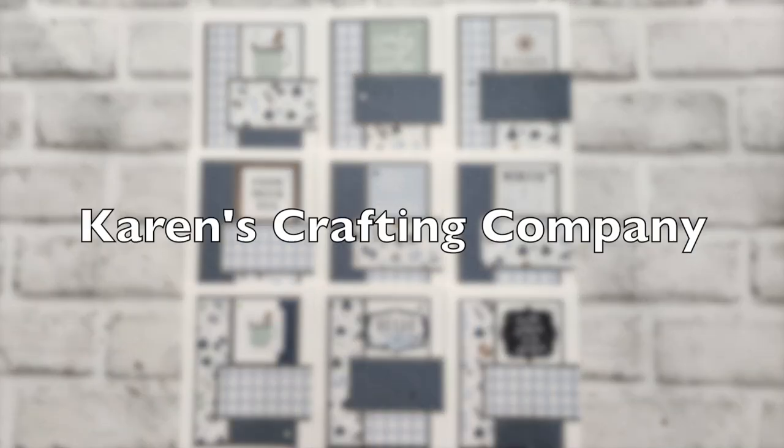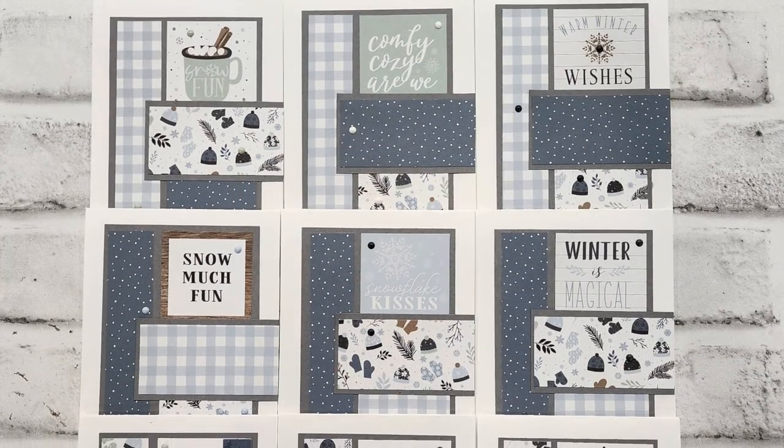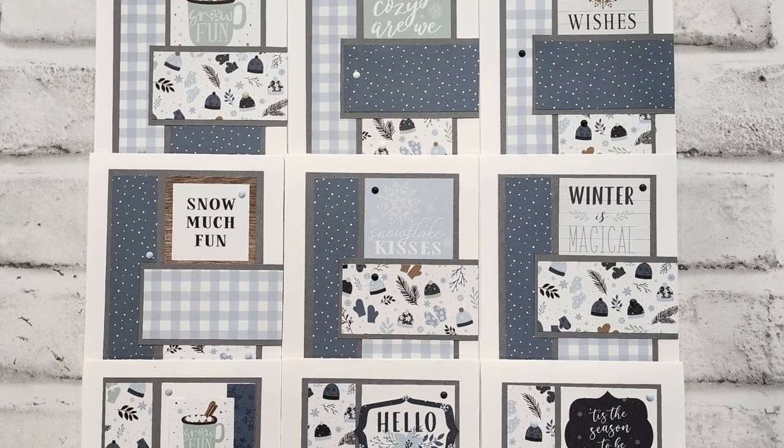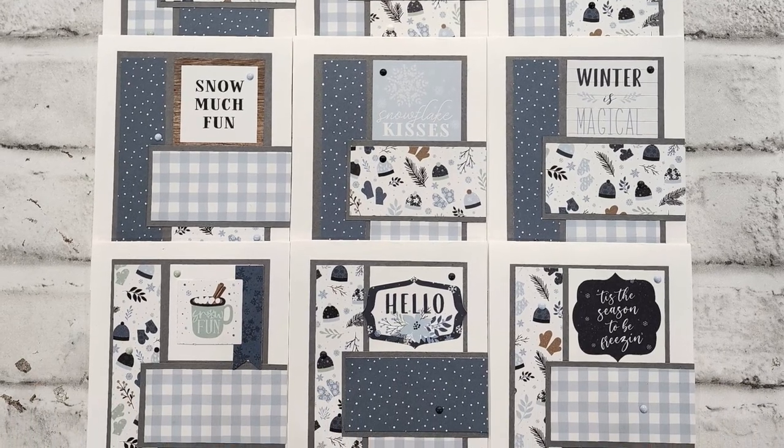Karen of Karen's Crafting Company made this snowy fun set of cards. I love the blues and grays in those papers and how she was able to use cut-aparts from the pad for her sentiment squares.